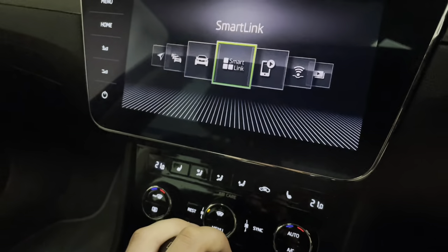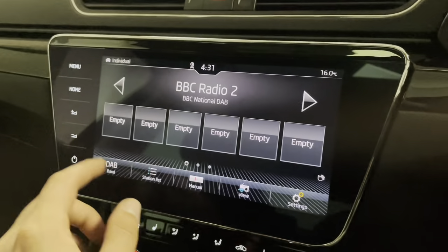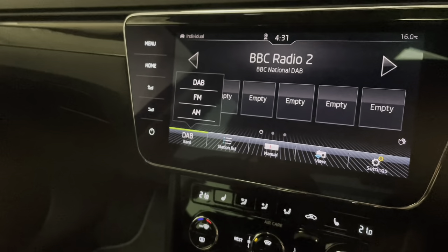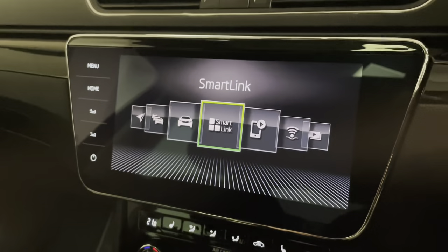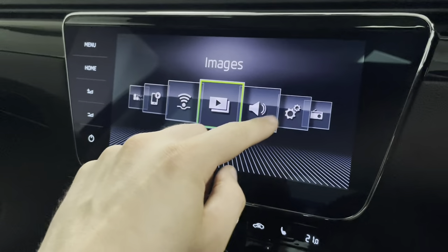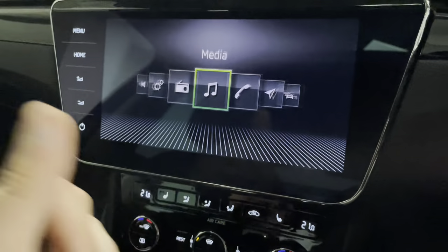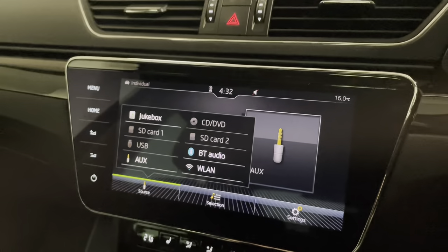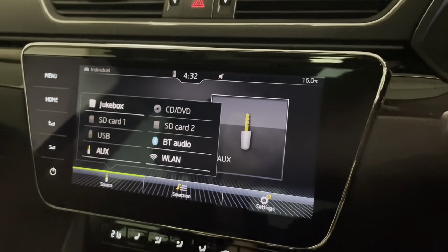For radio, this car can tune into DAB as well as FM and AM. For media we have auxiliary input, Bluetooth, and a jukebox function where you can download and save music directly to the vehicle.